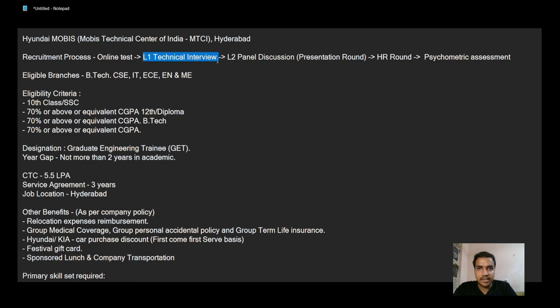Then there was a technical interview that lasted about an hour. The interviewer tested all the knowledge I had gained throughout my B.Tech in electronics. He also gave me one false question and tested whether I could identify that something was wrong with it. When I pointed out that I didn't think the question was correct, he frankly told me he was testing my can-do attitude.